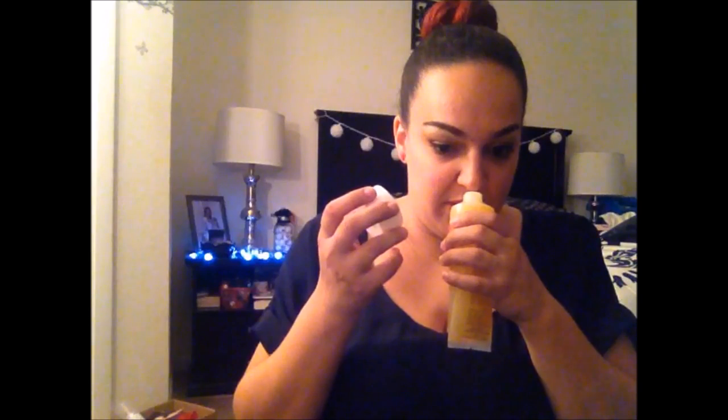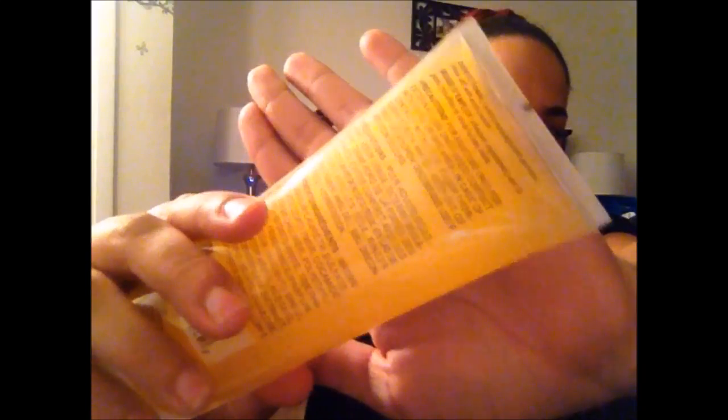I also picked up this April Bath and Shower Valley mango mandarin scented body scrub and it smells really good — very citrusy. I love mango so I figured I would give it a try. It doesn't have those sugar crystal-looking things but it does have texture to scrub your skin, so I figured I would try that out.